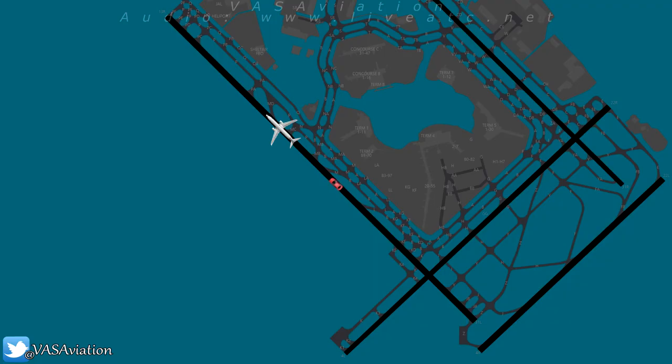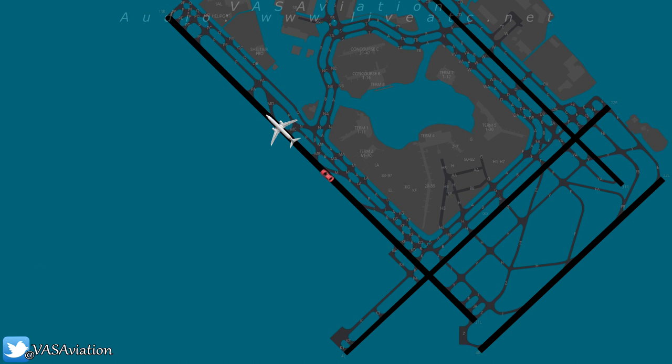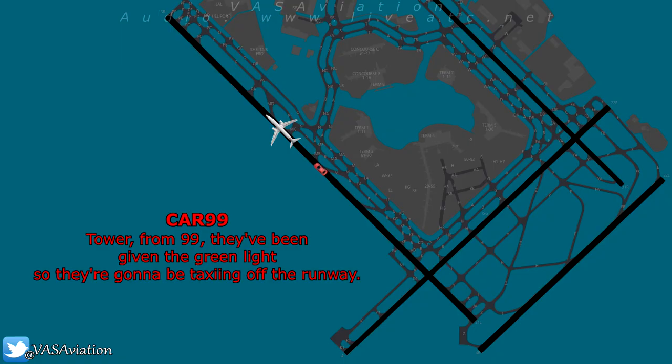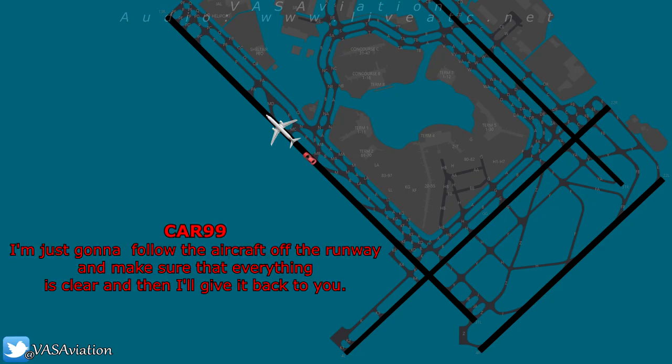Rescue on the runway. You're going to have a lot of brakes, obviously, because there's no flaps, but we're going to follow you back to the gate as you get back on your own power. It's Alpha 99, the gate with a green light, you're going to be passing correctly. Car 99, copy that. Did you want to continue for the rest of the runway for inspection, or are you just going to proceed to Alpha Alpha? I'm just going to follow the aircraft off the runway, make sure all units are clear, and then I'll give it back.